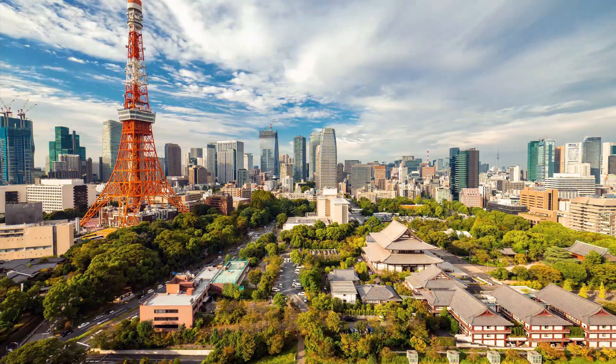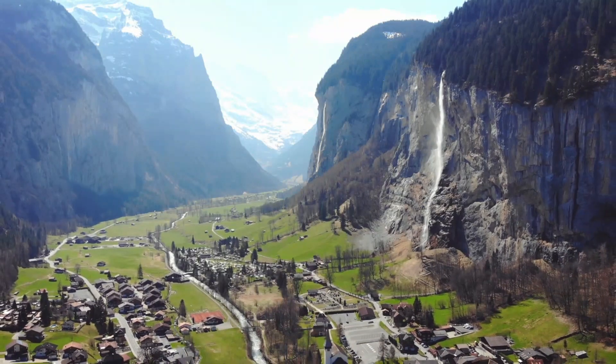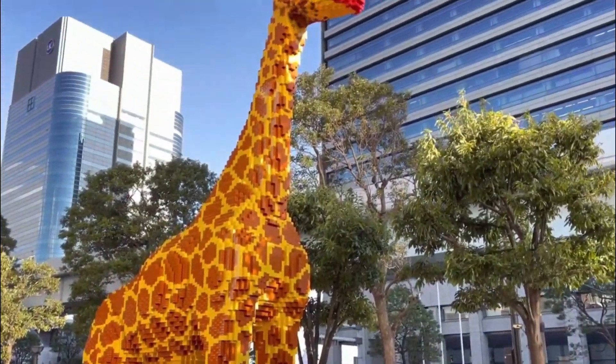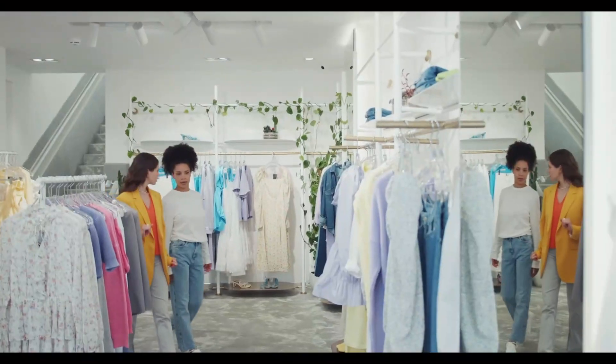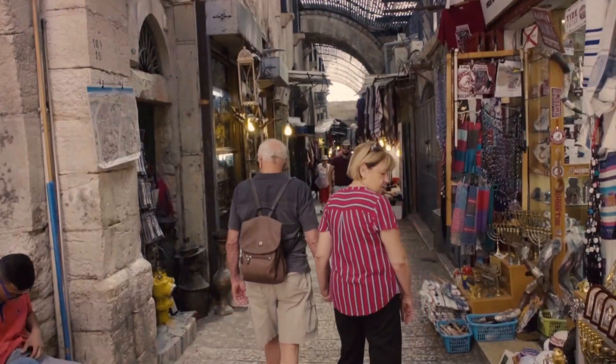Afterward, ride the giant Ferris wheel, known as Palette Town, for stunning panoramic views of the bay and city skyline. Odaiba also caters to those seeking retail therapy. DiverCity Tokyo Plaza is a shopping complex where you can find an array of shops, including fashion boutiques, hobby shops, and souvenir stores.